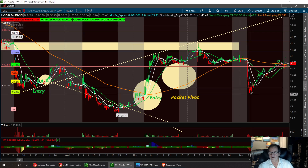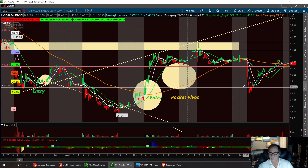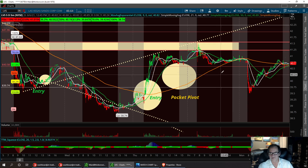We ran it up, and then yesterday we had another pullback to that support level. I'm wanting to keep this 40.58 between 39.74 and 40.58 into the adding zone. So if it dips down, I'll add from there. I need to get the resistance to break here at 41.55.